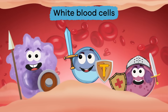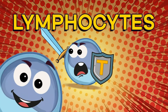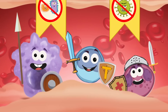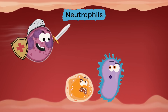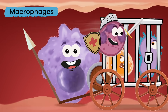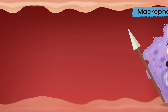White blood cells are the watchers of the blood. There are three types of white blood cells: neutrophils, macrophages, and lymphocytes. Each has a special mission to help keep your blood healthy and germ-free. Neutrophils move in the blood, seeking out germs and bacteria that should not be there. Macrophages are the biggest blood cells; they move throughout the body to help keep it clean during the healing process.